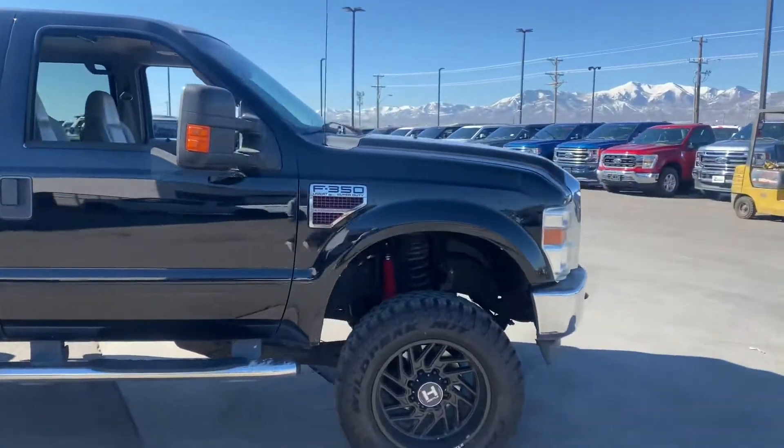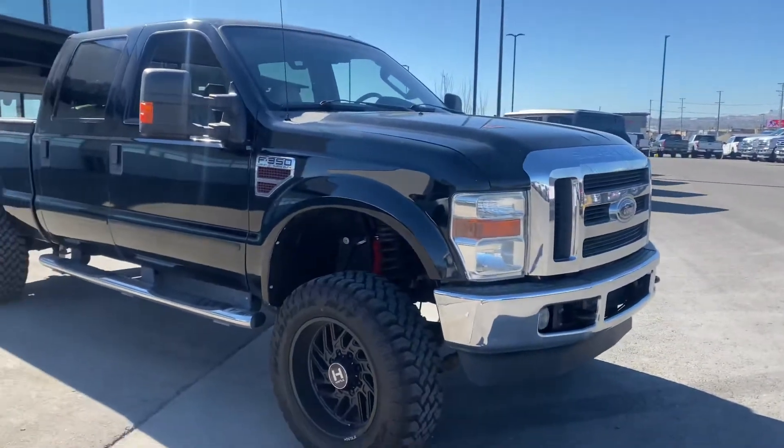Other than that, just walking around the truck — very, very clean truck. It looks good and it drives out fantastic.